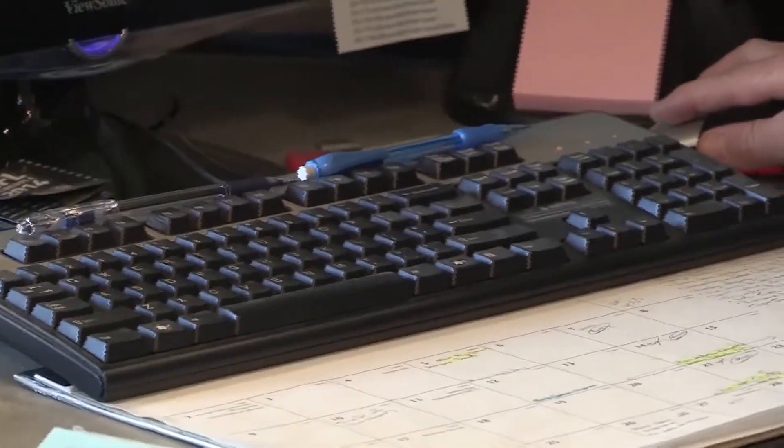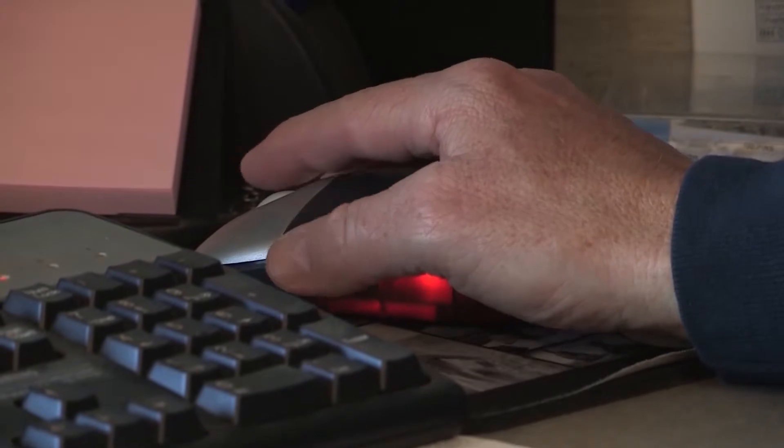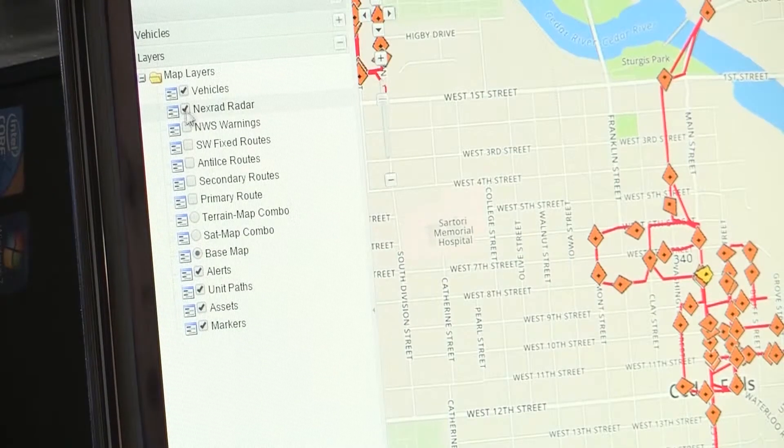AVL can even track how much material each truck uses. Such material includes salt, sand, and brine. Before AVL, the drivers would have to guess how much material they were using.